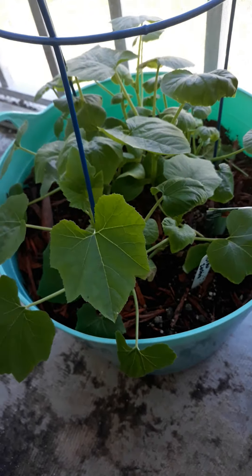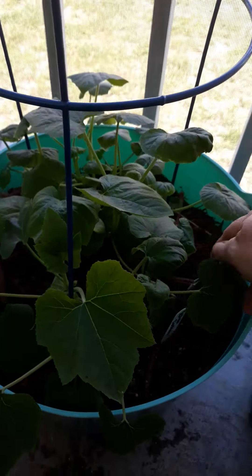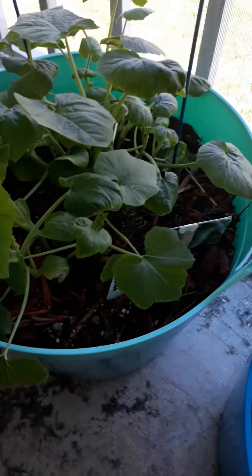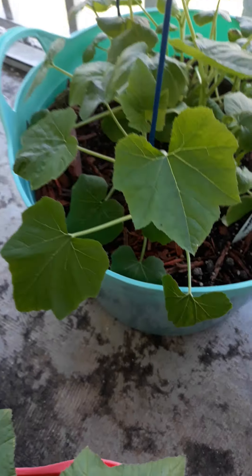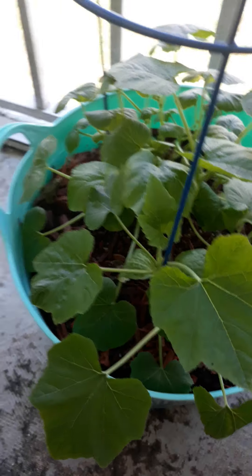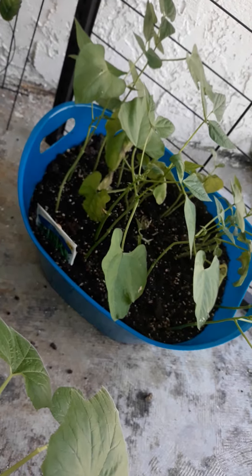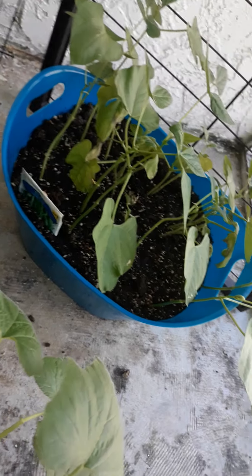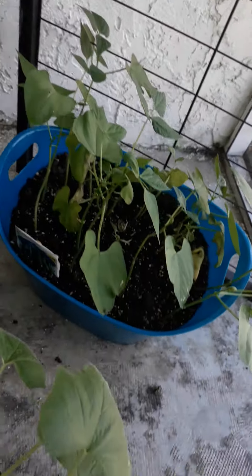Over here is our zucchini — you have to look sometimes because plants kind of look all the same. Back there we've got our beans, bush beans — kind of overcrowded by the other little beans, but I've got a trellis for them to go up.